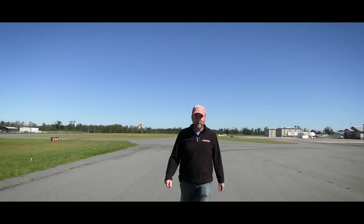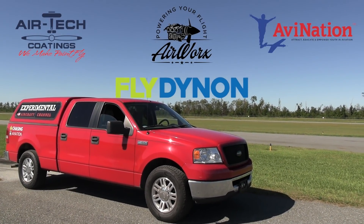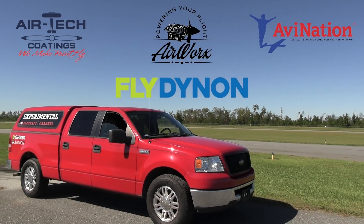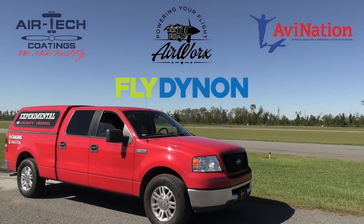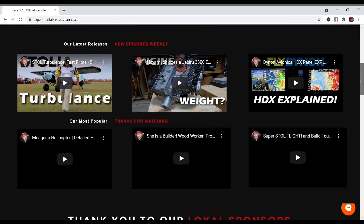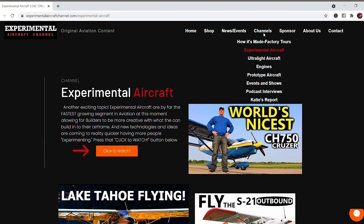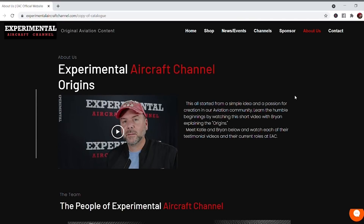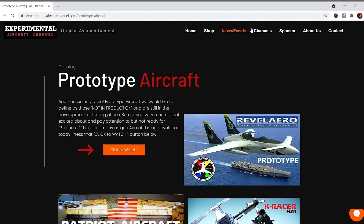Hey guys, one second. You've probably seen me traveling a whole lot these days. What makes all this possible — getting this original aviation content — is sponsors like these: Dynon Avionics at dynonavionics.com, Airtek Coatings at airtechcoatings.com, Airworks at airworksaviation.com, Avination at avinationusa.com. Check the description below for links to these great companies. Visit our website at experimentalaircraftchannel.com for events, our video library arranged in easy-to-find playlists on specific topics, affiliate products, aviation merchandise, and so much more. If you like these videos that we are producing weekly, give that like button a click and engage all notifications so you don't miss a single episode.